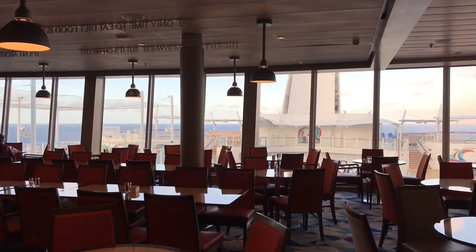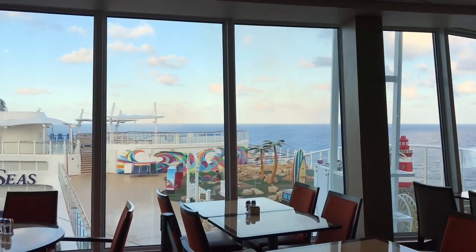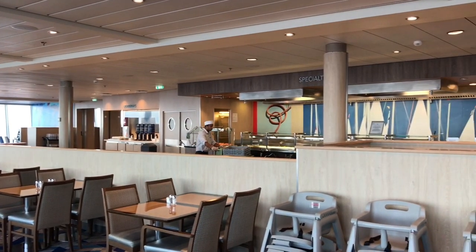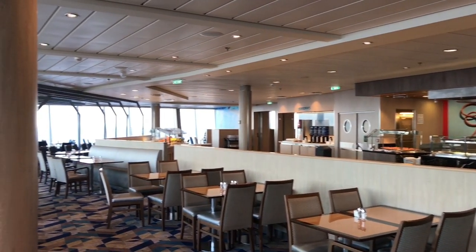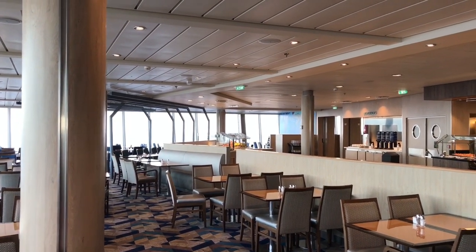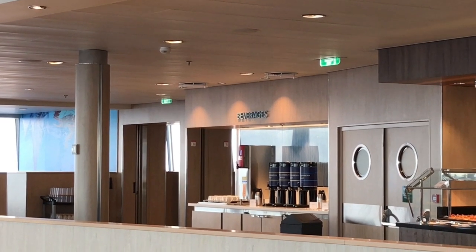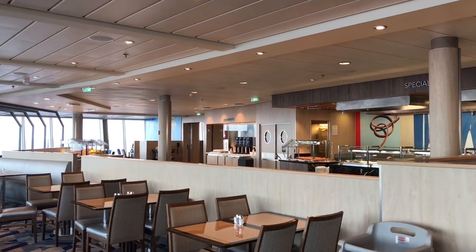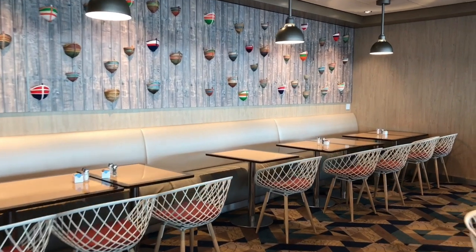Here we are in the back portion of the Windjammer Cafe — just taking you on a little tour to give you a sense of what it looks like. We're on one half of it right now; the other half isn't open just yet as it's still relatively early in the morning. There are two food stations here — specialties where you can get custom omelets and fried eggs made to order, a beverage station, a fresh fruit station, and just down to the right there are about five or six other food stations in that space. There's lots of seating — you're not going to be fighting for seats here in the Windjammer.